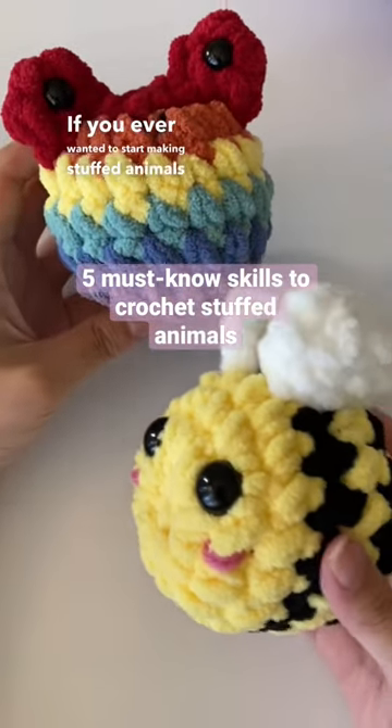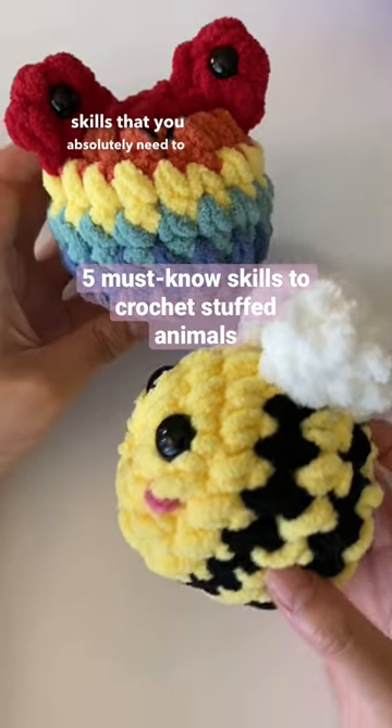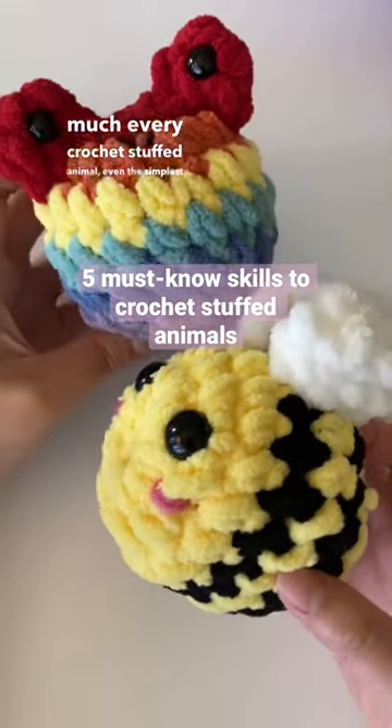If you ever wanted to start making stuffed animals like these, there are five crochet or amigurumi skills that you absolutely need to know. Pretty much every crochet stuffed animal, even the simplest, will use these skills.